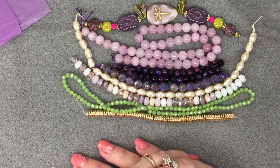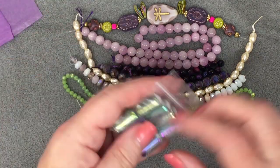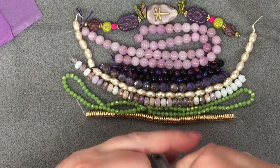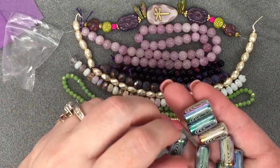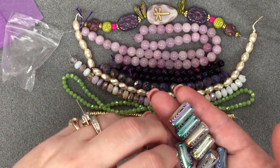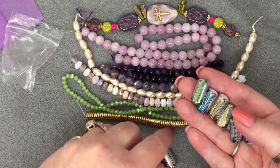Eight pieces of 18 by 10 millimeter metallic rainbow barrel beads — look at these! Nice variety of different shapes and different sizes. Look at these, I've never seen these before, they're cool. You could line them up.